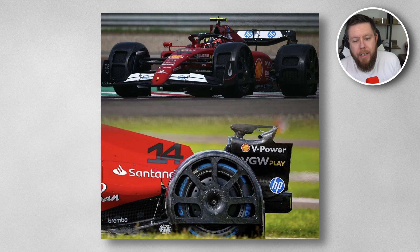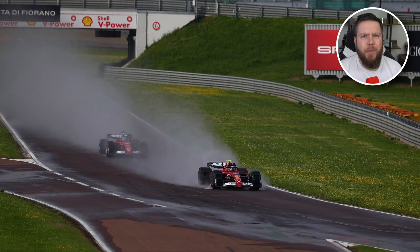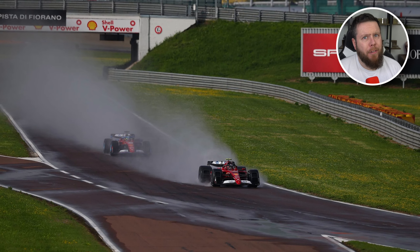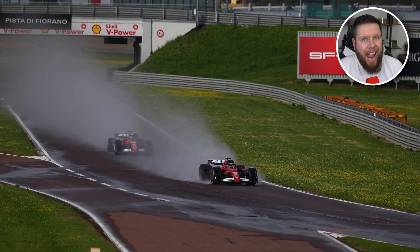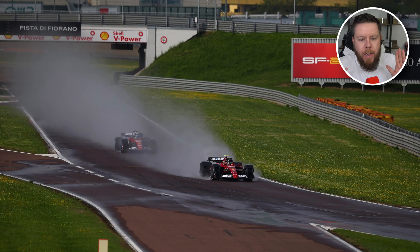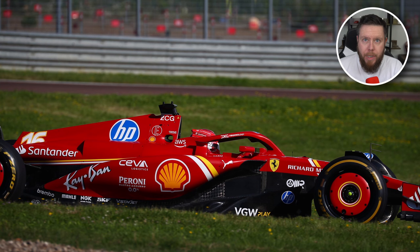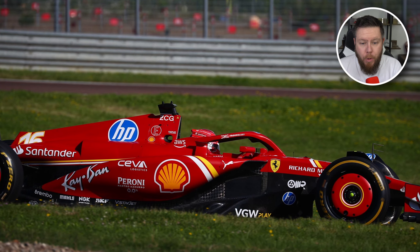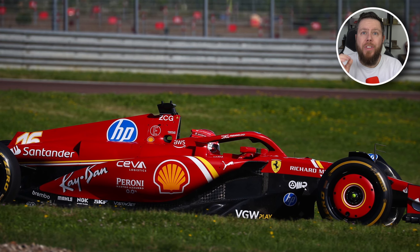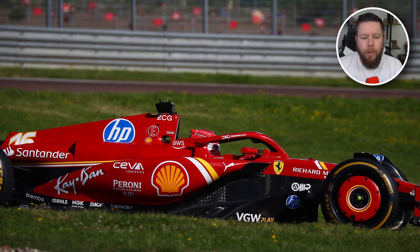You will notice that the spray from the diffuser is still very substantial and there isn't really anything you can do about that. But we're here to talk about upgrades. Ferrari have a filming day today and already this morning Charlotte has been on track with the updated Ferrari — some people are calling it the SF24 Evo.